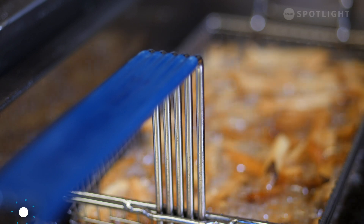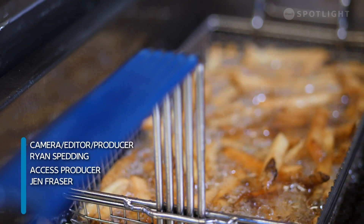Food for thought next time you bite down on a golden crispy fry.